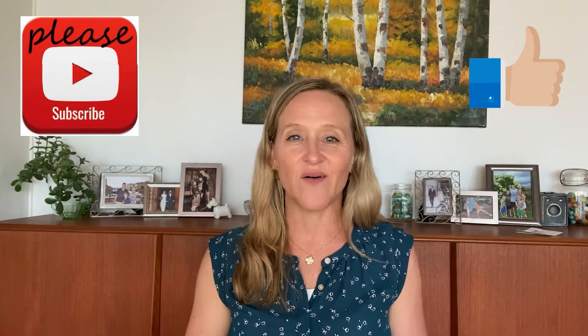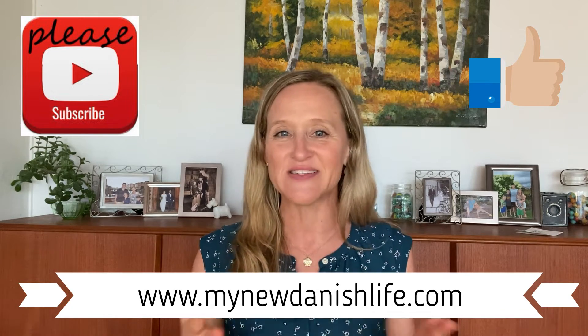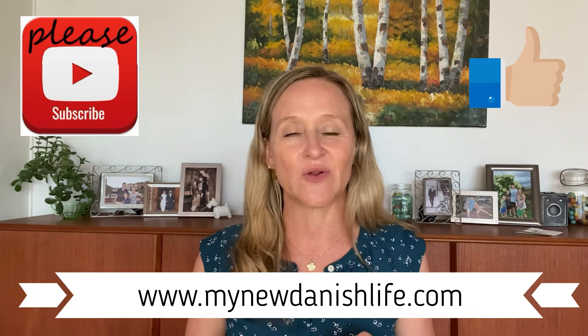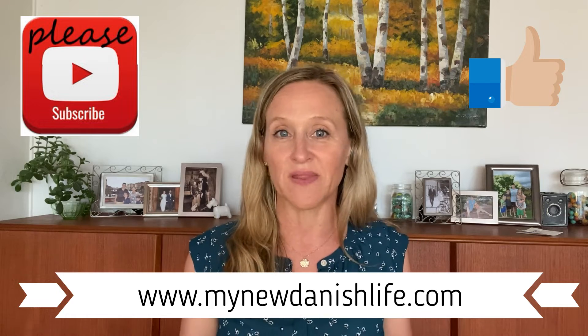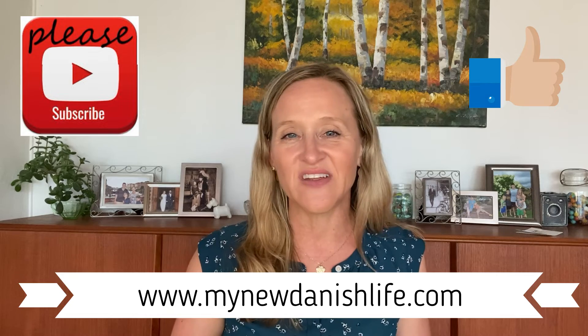Thanks for coming along in this video. I hope I've inspired you to go and visit Ribe, Denmark, with some of these great places. Don't forget you can get all the information on the blog — link in the description below — as well as a lot of other suggestions for places to visit while you're in Denmark. Thanks for being here. I hope to see you in another video, and as always, take care.